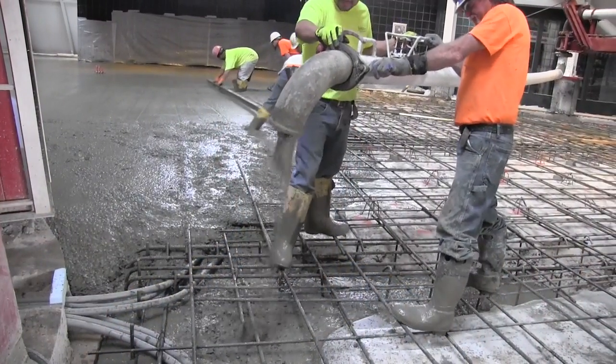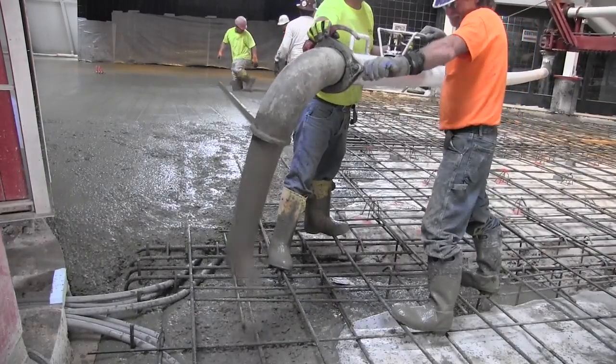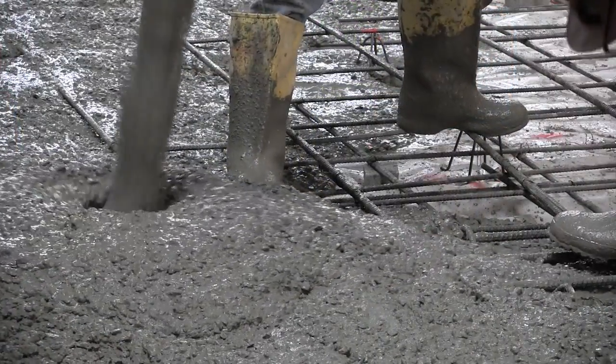We've poured roughly half of the concrete slab. We put a control joint — a construction joint — in the middle of the slab at the advice of our structural engineer. So this is one of two pours.